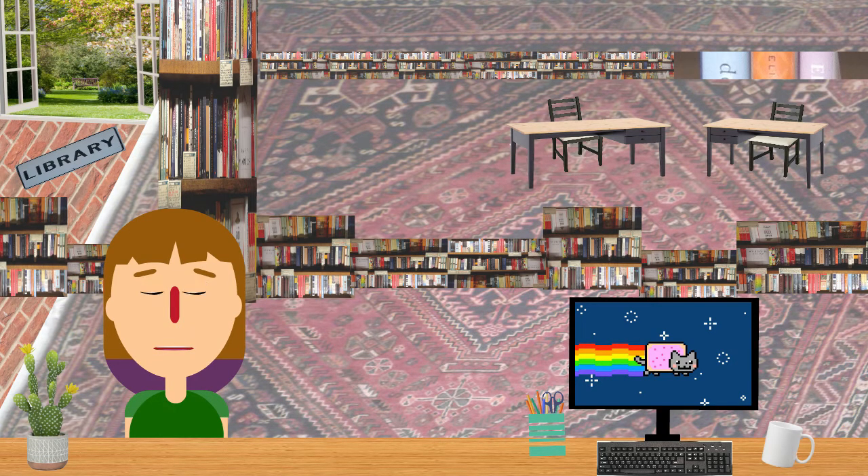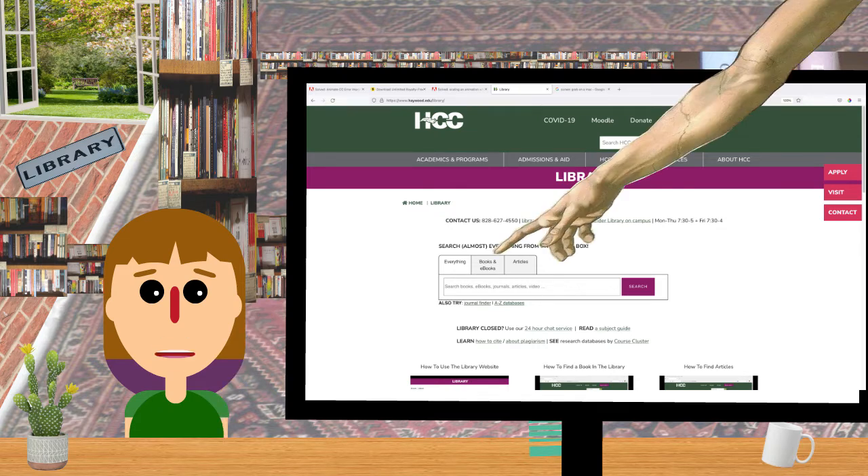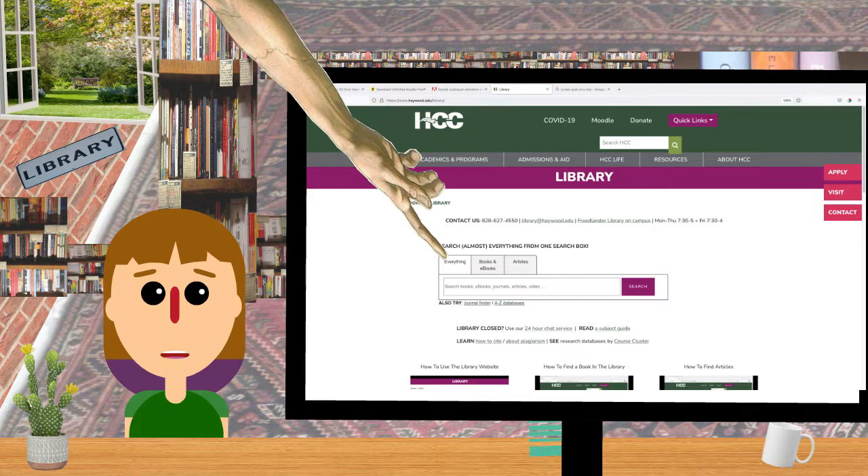AAAAAAAA! Well, we have a new search box on the library webpage that searches almost everything. What about the books upstairs? Yeah, choose them right here. What about ebooks? Yes. Streaming video? Yes. Journal articles? Yes.